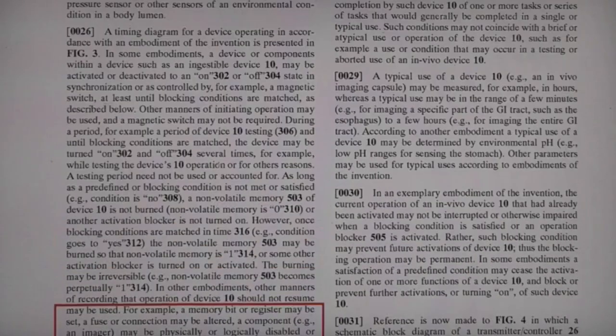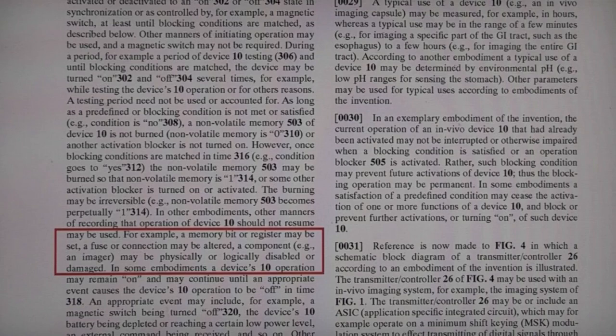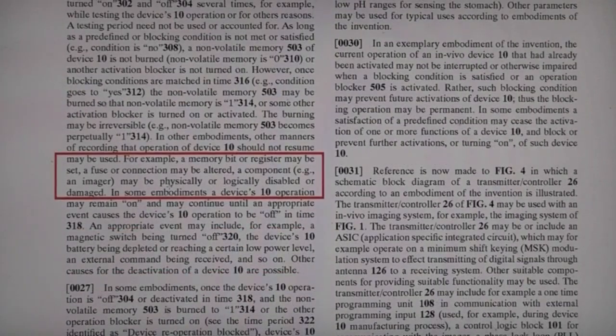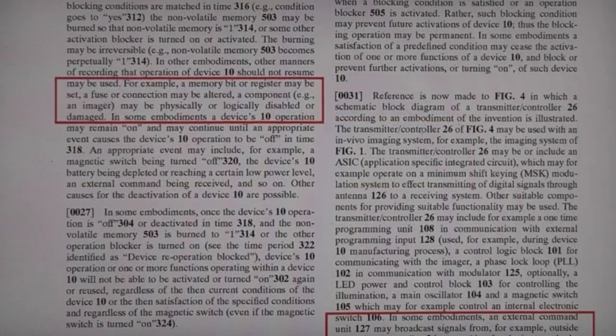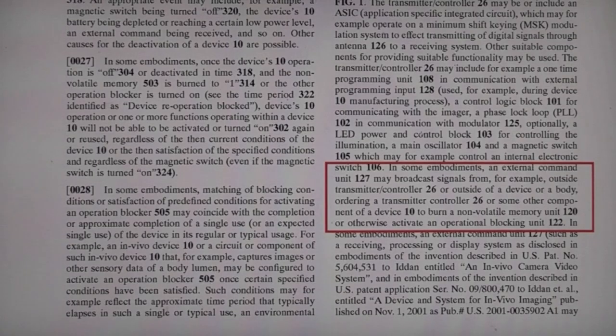This patent has got a lot - it seems to cover lots and lots of different variants on similar things. For example, here it's saying a memory bit or register may be set, a fuse or connection be altered, or a component may be physically or logically disabled or damaged. I think they're just trying to cover as many bases as they can to get good patent coverage.